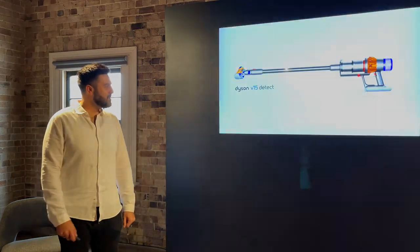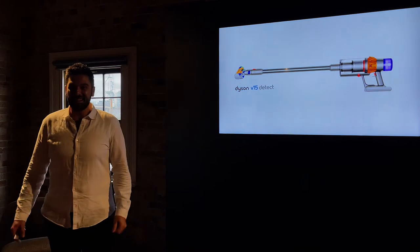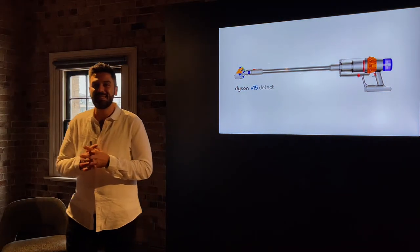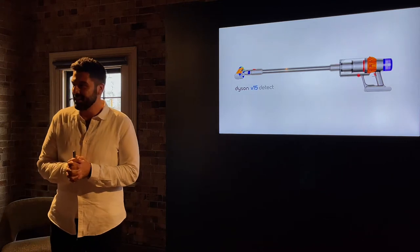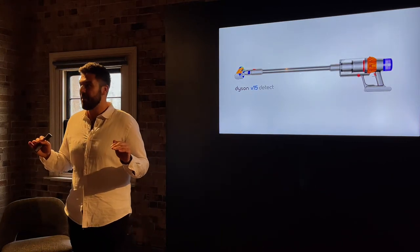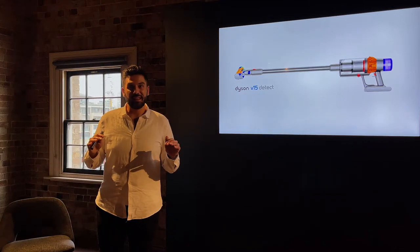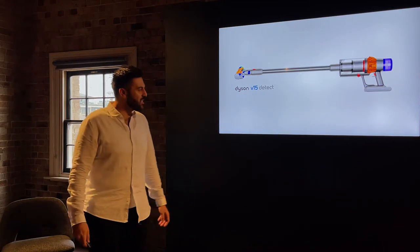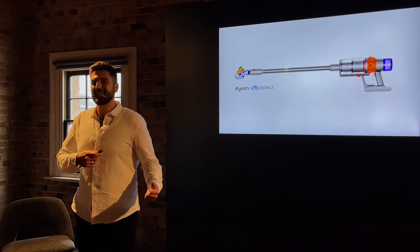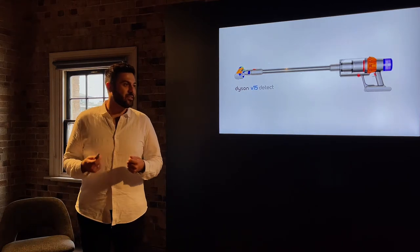The new technologies we're going to share with you today solve those problems through three key new pieces of technology. Introducing the Dyson V15 Detect — this is Dyson's most intelligent and most powerful cord-free vacuum, period. We're very proud to be unveiling this here in Australia, and I'm going to play you a video that brings these new key technologies to life.